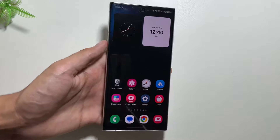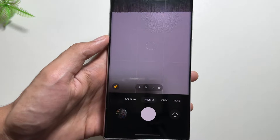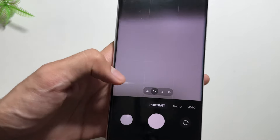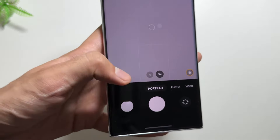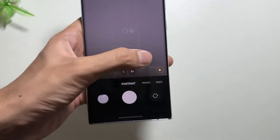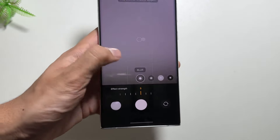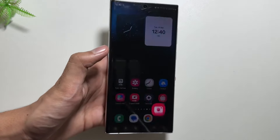A new music identification icon will come in the Circle to Search feature. Also with this new update, you will get to see some new portrait enhancements in your device. If there were any portrait issues before, those bugs will now be resolved and all portrait issues will be fixed.